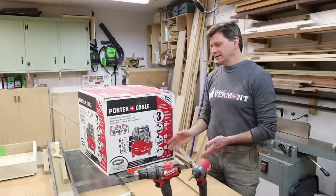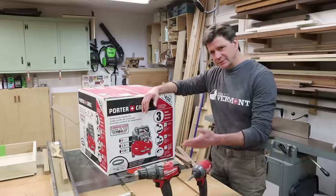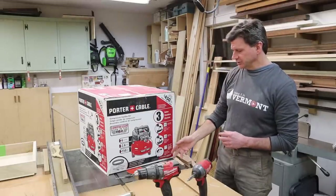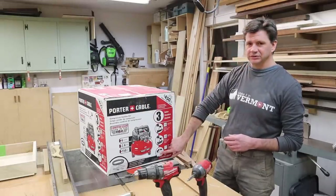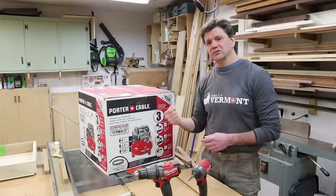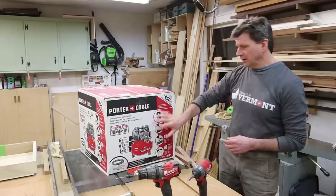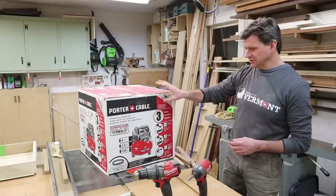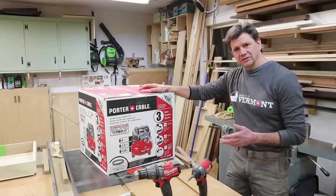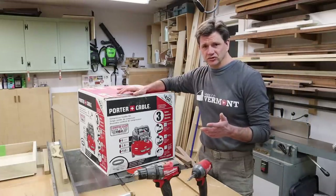If I were to just buy the compressor I'd be spending around $200, so I figured spend a little more and get the extra nail guns. The staple gun was the real clincher for me, because sometimes when I'm stretching canvases a regular staple gun really gives your hand a workout. I'm looking forward to opening this up and I'll probably post a video on how to build a canvas stretcher — you can look forward to that one next week.